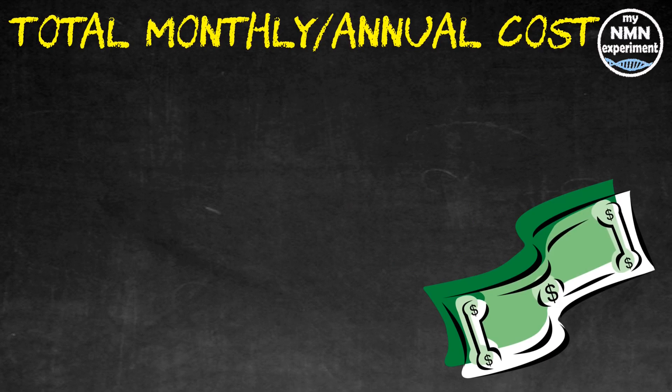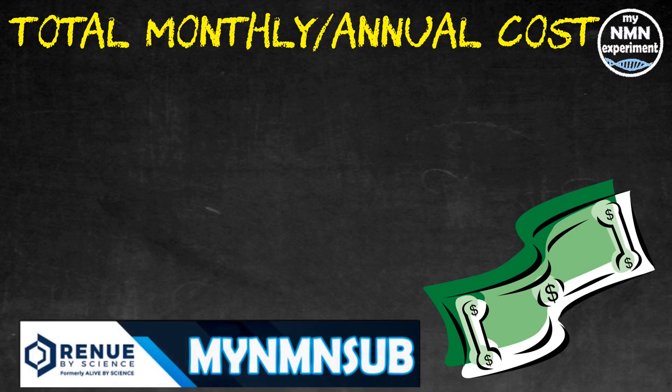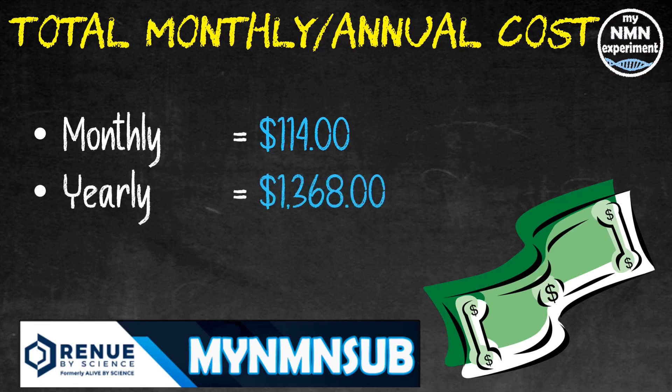Let's take a look at the cost of the whole stack of NMN, resveratrol, berberine, fisetin, quercetin, vitamin D3, K2, and TMG. These prices already include the 15% MyNMN sub discount code. Monthly it's going to cost you $114 and over the period of a year it's going to cost you $1,368.